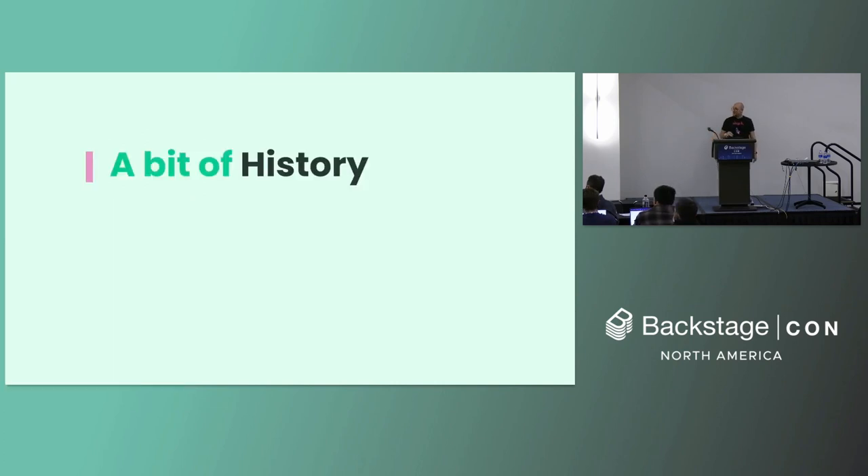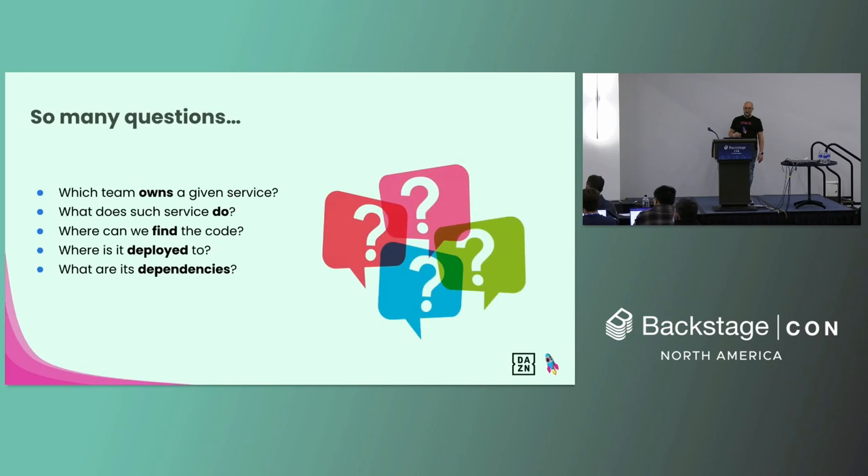Let's look into a bit of history. Early in our journey while implementing the microservice-based architecture of DAZN, we found ourselves multiple times in trouble while trying to answer questions such as: which team owns a specific service, what's the scope of such a service, where can we find the code, where to find the documentation, monitoring — a lot of questions. And we realized that we needed to build a service directory to answer all of these questions.